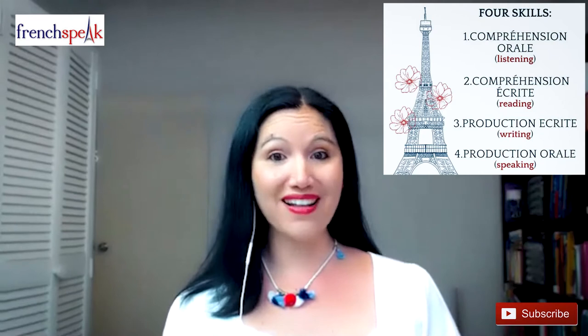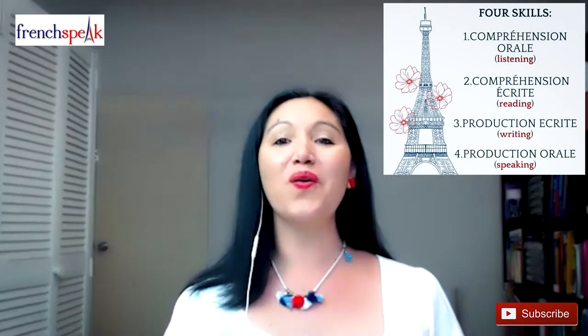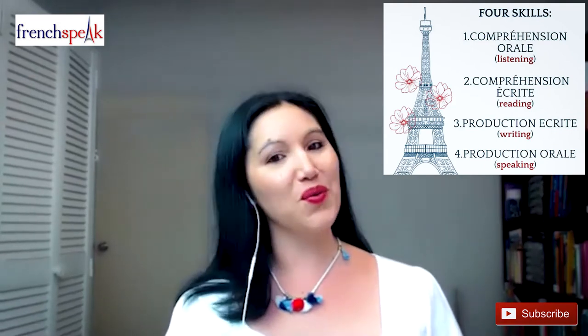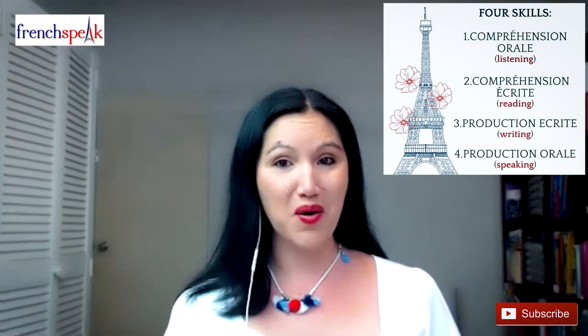It's made up of 4 parts: Listening, Reading, Writing, and Speaking. In French, we call them Compréhension Orale, Compréhension Écrite, Production Écrite, et Production Orale. Each part is worth 25 points, and in order to pass the exam and obtain this diploma, you need a total of 50 out of 100 points.